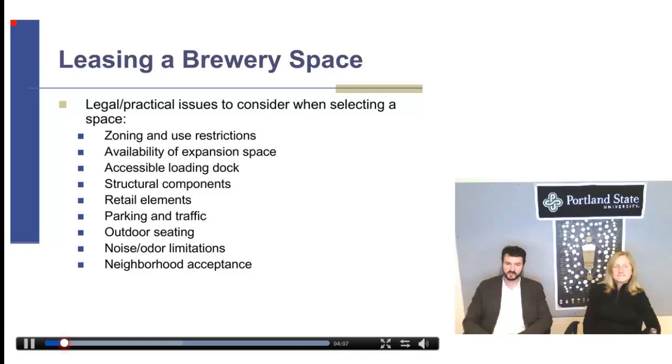Noise and odor limitations. This is another one we've run into trouble with — it looks like a great place for a brewery, but maybe there's office space around or residential areas surrounding it, which may limit your use simply because of the noise and odor that comes out of a brewery naturally. That's amplified if you're going to have a pub with live music. Make sure your use fits in with the community and you're not going to get objections, as that can be the basis for being denied a liquor license. Neighborhood acceptance goes right along with that.